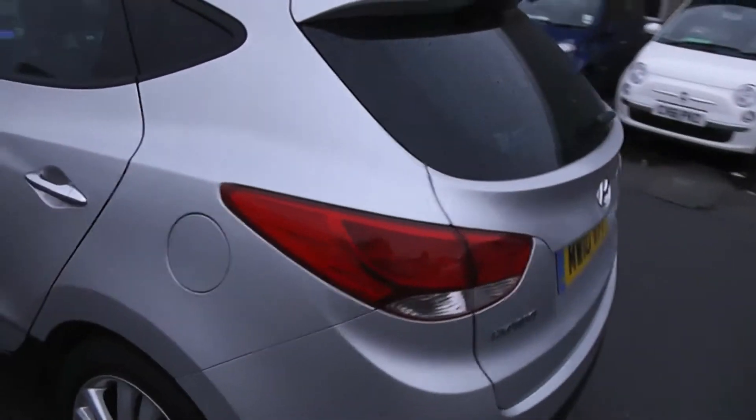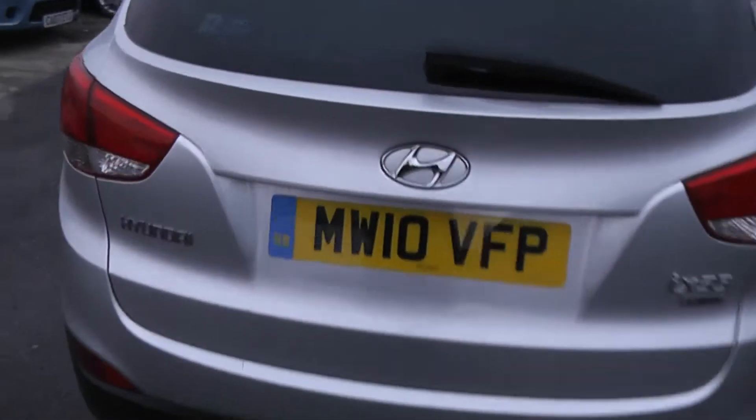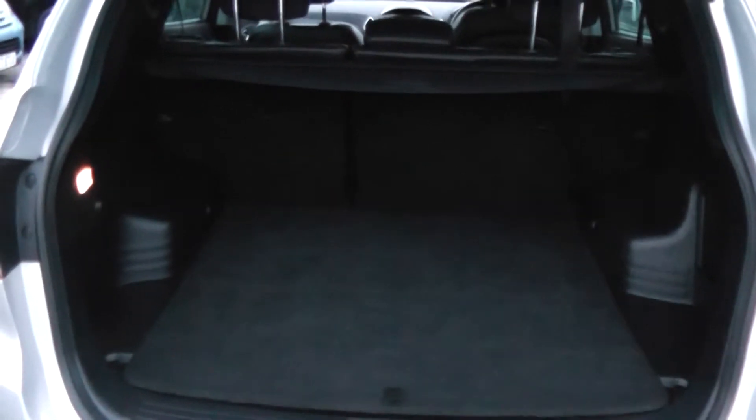Moving around to the boot, as you can see it's in excellent condition all around. It has rear parking sensors. The car features a very large spacious boot. It also has a 60-40 split in the rear seat, in case you need to put those down to make any additional space. It's got a full size spare alloy and a 12 volt power outlet in the back as well.